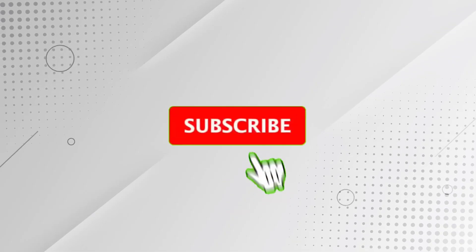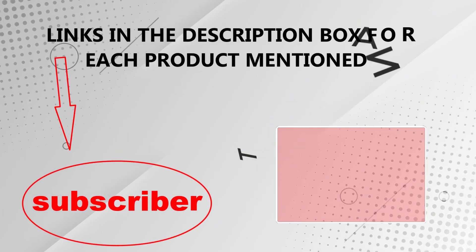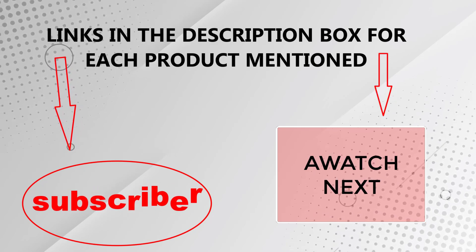That's all from my end. I make helpful videos daily, so do subscribe to my channel. If you need more information or want to know product prices, check out my description. For any kind of problem, please comment below.